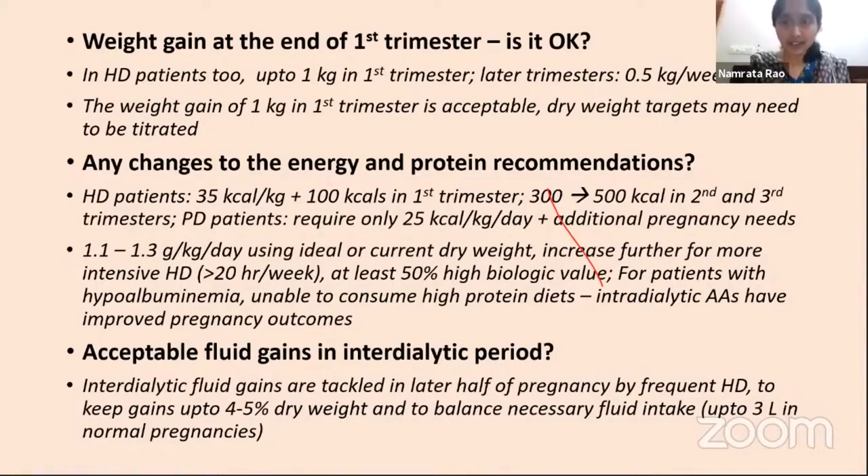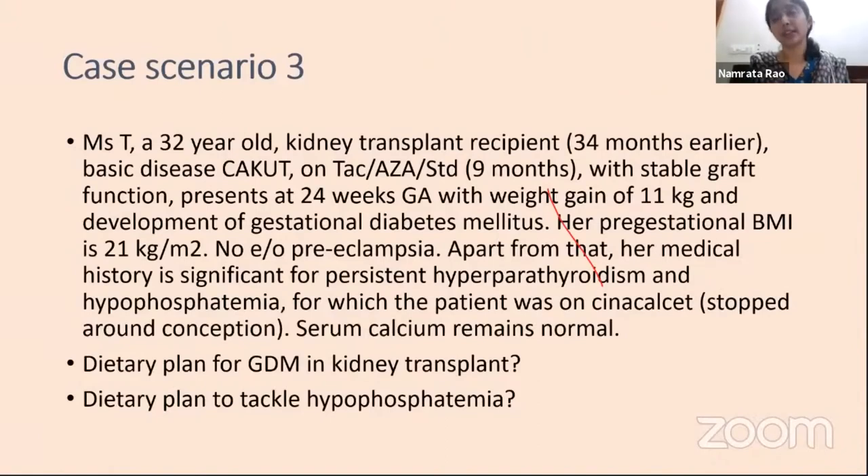My last case is Misty, a 32-year-old kidney transplant recipient, 34 months post-transplant. Her basic disease was congenital anomaly of the kidney and urinary tract. She is on tacrolimus, azathioprine, and steroid. With stable graft function she presents at 24 weeks gestational age with a weight gain of 11 kg and has developed gestational diabetes mellitus. Pre-gestational BMI was 21 kg/m². There is no evidence of preeclampsia but her post-transplant history is significant for persistent hyperparathyroidism and hypophosphatemia, for which cinacalcet was stopped when she conceived.